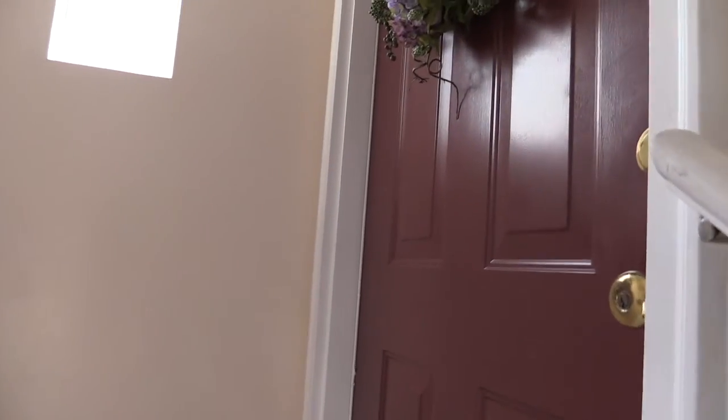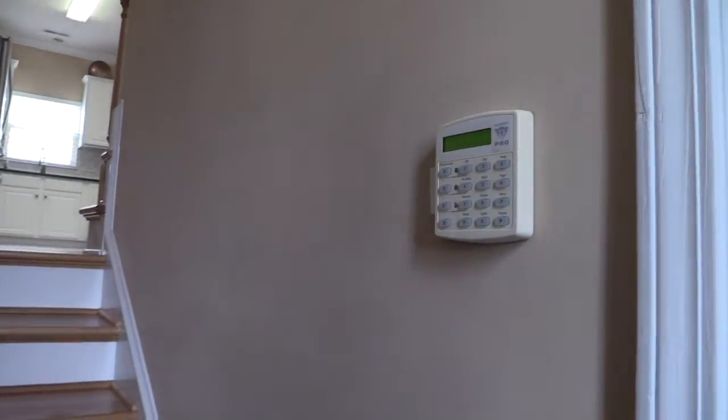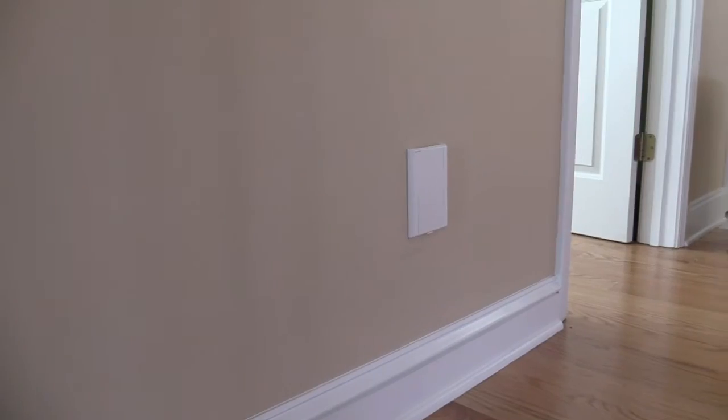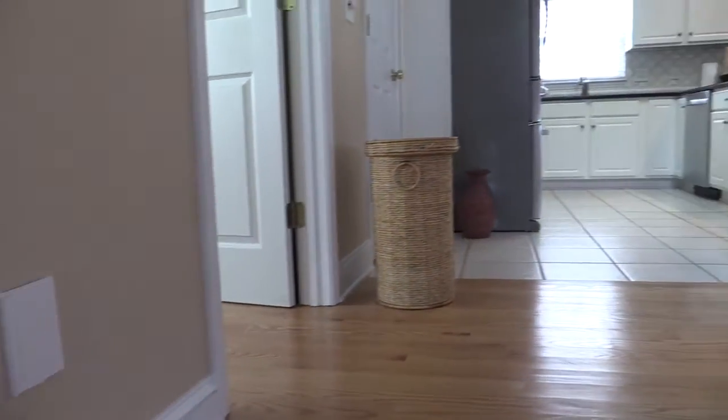First of all, it has a new air conditioning unit and new roof. Going inside, you'll notice right away your own security system and central vacuum system. Hardwood floors are in perfect condition and blend so well with the home.